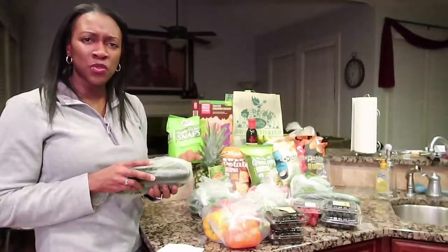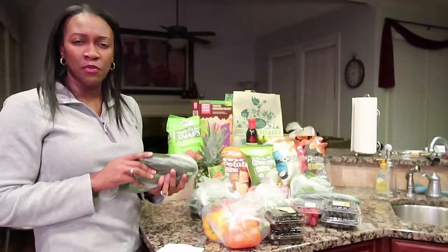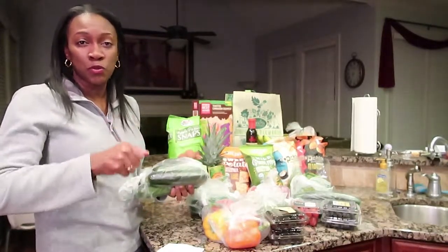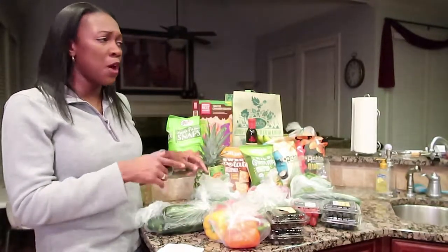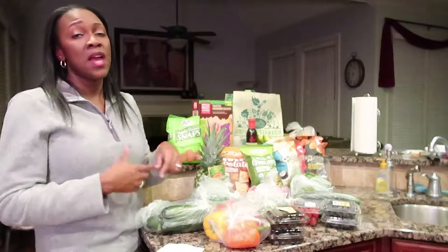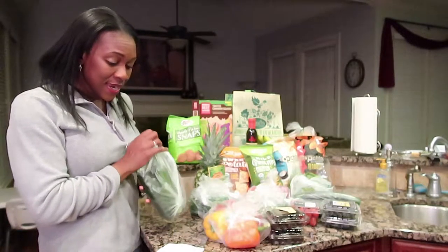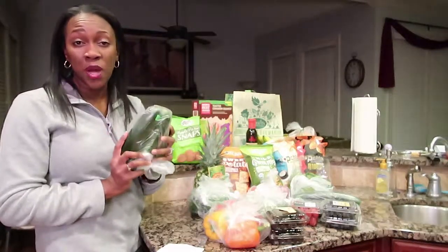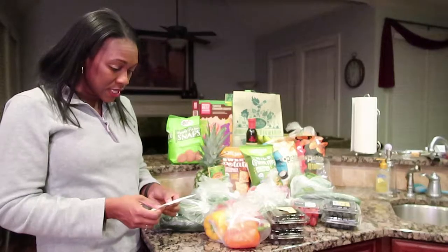I got squash because I want to make some zoodles. I was watching someone today — I think it was Gaye from Gaye Babe TV — making zoodles, and I want to try them. I have that little spiralizer machine she was using, so I'm gonna try that out probably tomorrow if I make spaghetti. These were 98 cents a pound for organic squash, so it came to two dollars and 14 cents.